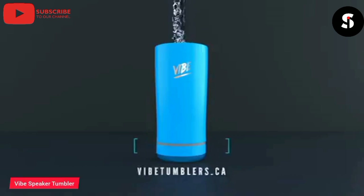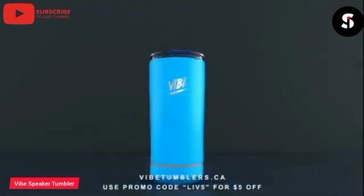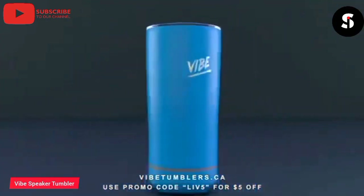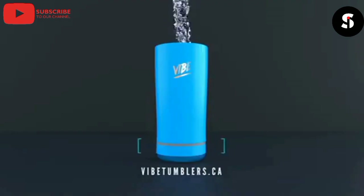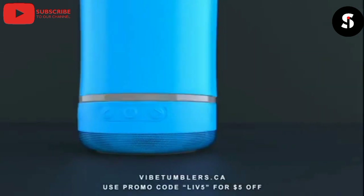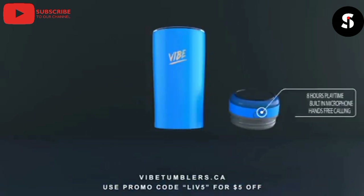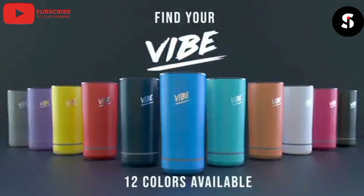Introducing the Vibe Speaker Tumbler — this amazing device combines the functionality of a portable Bluetooth speaker with the convenience of a travel tumbler. With its sleek and modern design, it fits comfortably in your car's cup holder, making it perfect for commutes or road trips. Simply connect your phone or another Bluetooth-enabled device to enjoy high-quality sound wherever you go. It features intuitive touch controls for volume and playback, and its rechargeable battery provides up to six hours of continuous playtime.